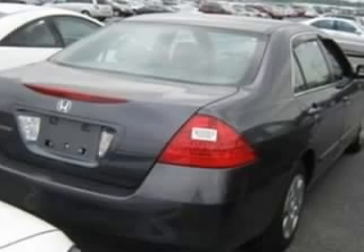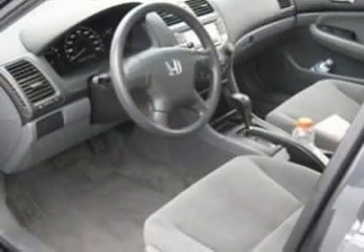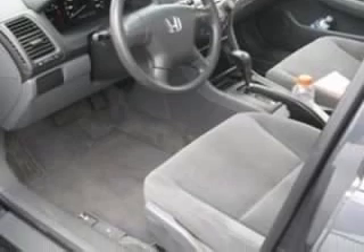We are proud to present this excellent 2007 Honda Accord. This Accord has a four-cylinder engine and an automatic transmission. This vehicle has a graphite pearl exterior and includes the following options: